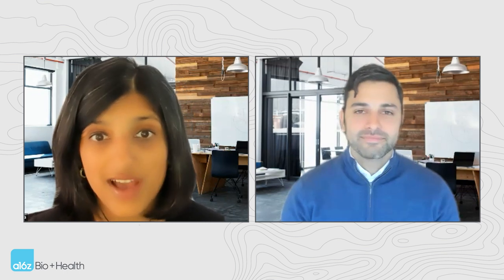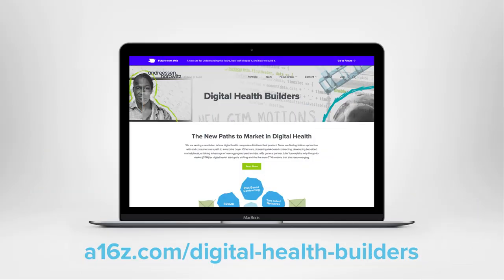Thank you all for listening, and thank you to the founders who contributed their hard-earned lessons in this episode of Healthcare Go-To-Market Strategy. As we at a16z continue examining various go-to-market motions in digital health, we'd love to hear from you on what's working for your team, what's new you're trying, and what learnings you've had. We'll continue posting our learnings on our hub page, a16z.com/digital-health-builders. Thanks so much.